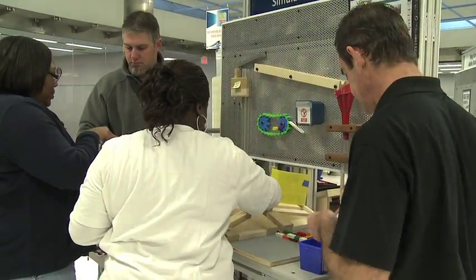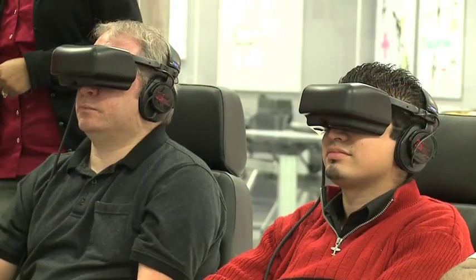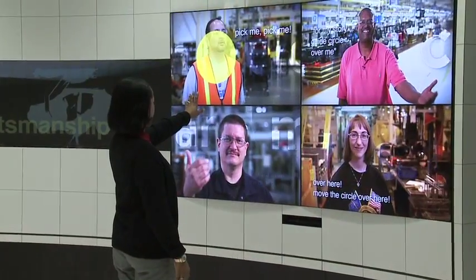Chrysler plans to train more than 1,200 participants a year to create a culture of continuous improvement and learning throughout the company. For Chrysler Electronic Communications, I'm Pete Messia.